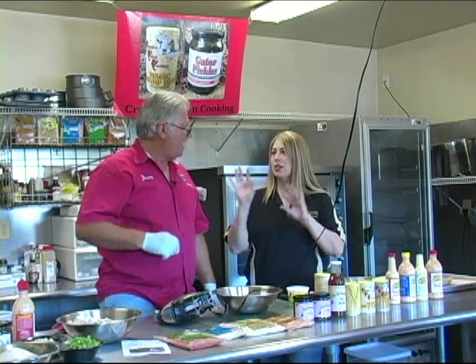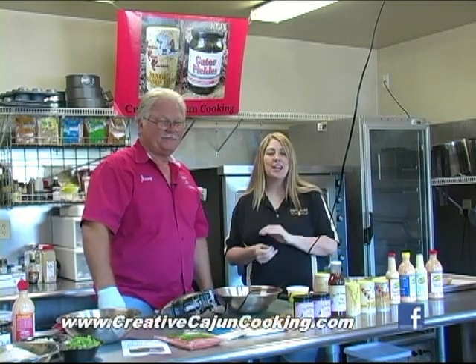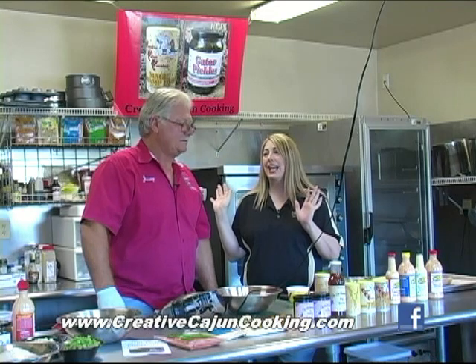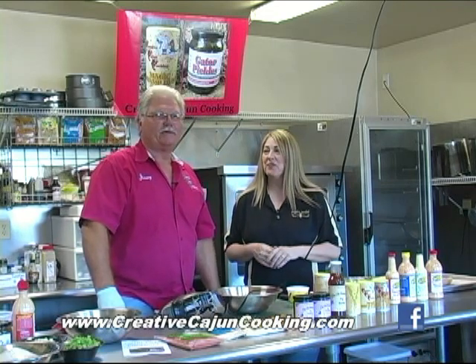A little swamp dust and we're just going to jazz it up. The Wowee Dippin' Sauce products are made down in Cut-Off, and Jimmy, you make your products right here on the Diversion Canal, in the middle of the swamp. That's where you get gator pickles from — right out of the swamp.